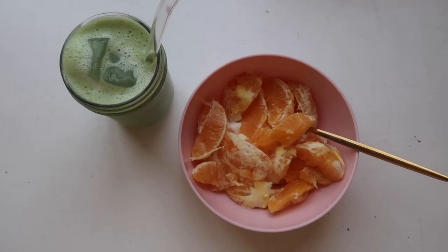For my last day of breakfast I had Greek yogurt again with two oranges, and this time I added an egg because I was a little extra hungry, as well as my matcha.